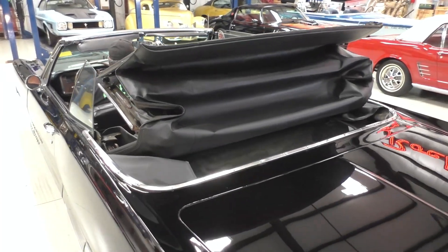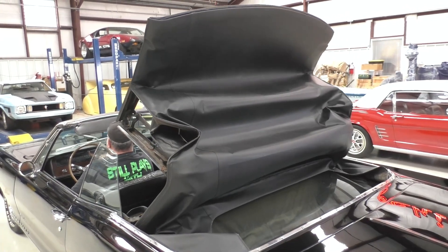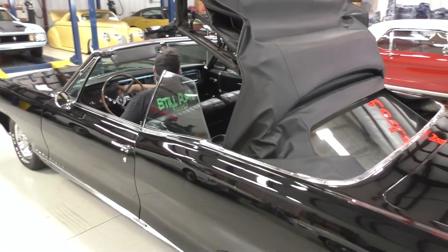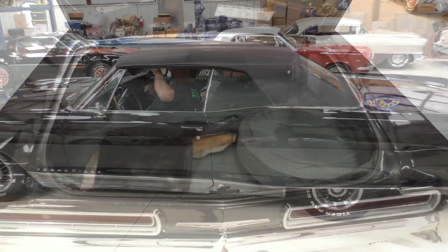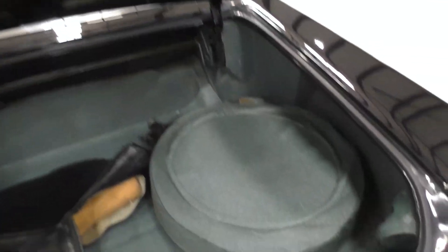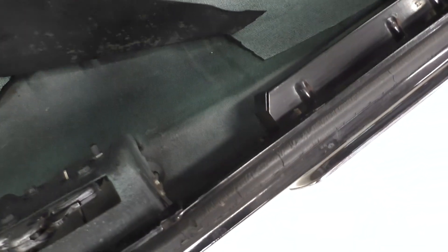Does have a tonneau cover in the trunk - we'll cover that with you if we haven't already. All right, we'll get you in the trunk here - stock style, original, that type of thing. Original mat in the trunk, spare tire, and the jack. Tonneau cover for the top when it's down. You'll see the rock-solid floor pans here - we'll actually get it up on the lift shortly.